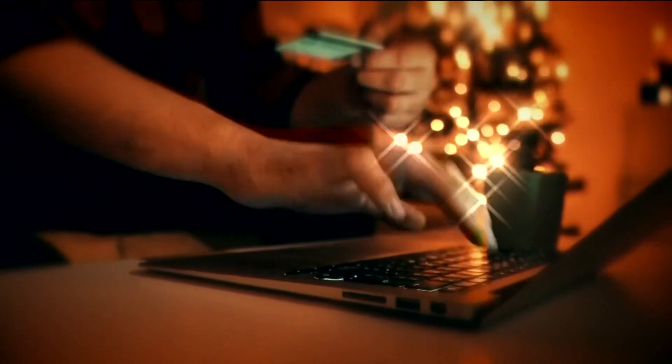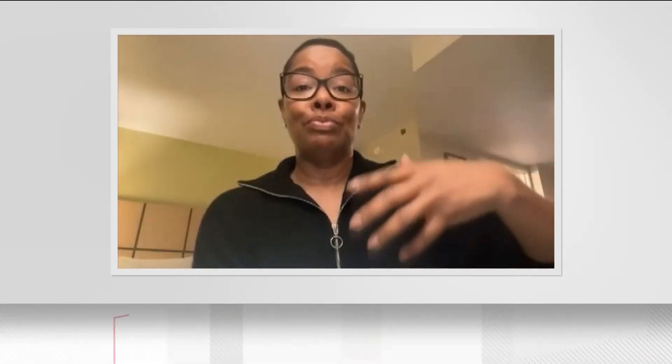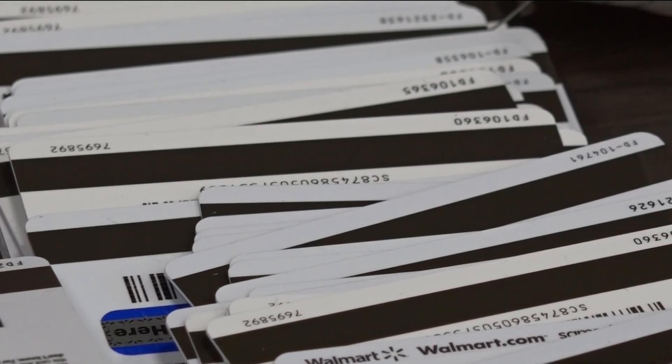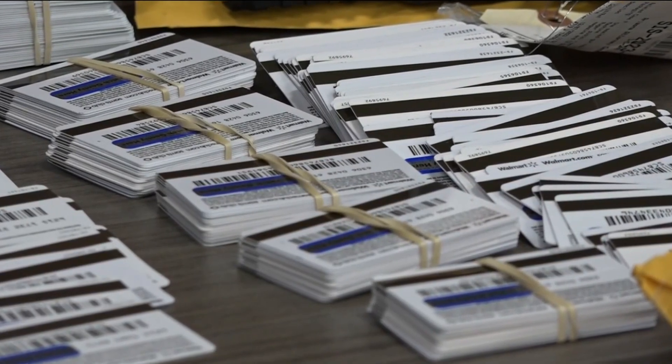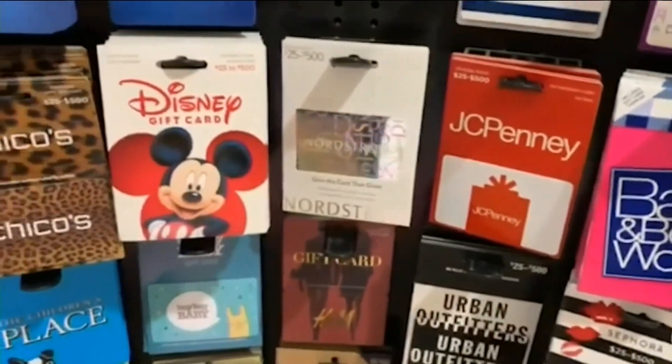And that's not the only way they're targeting gift cards this year. They are stealing bulk gift cards, carefully opening up the packaging of the gift card and cutting out the activation code information, putting that partial gift card back into the packaging and resealing it. And then they put the gift cards back on the shelves.